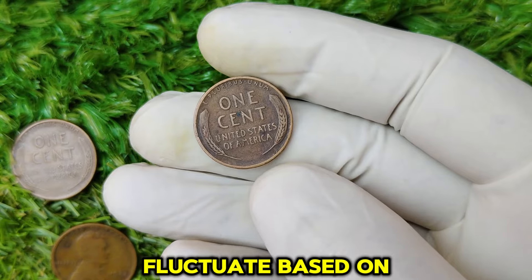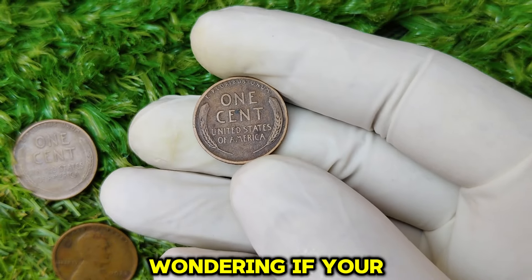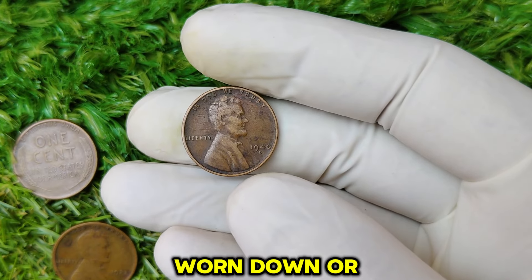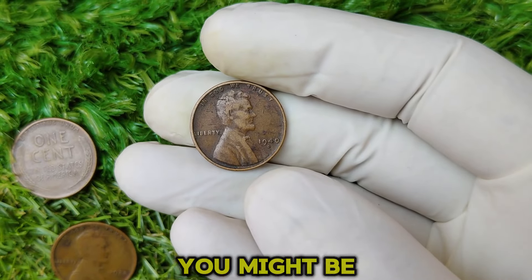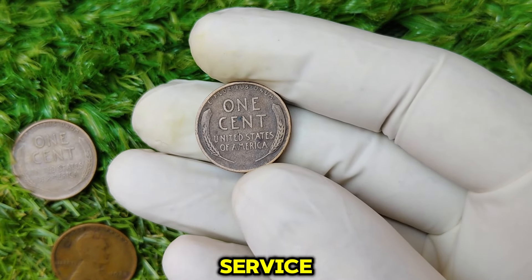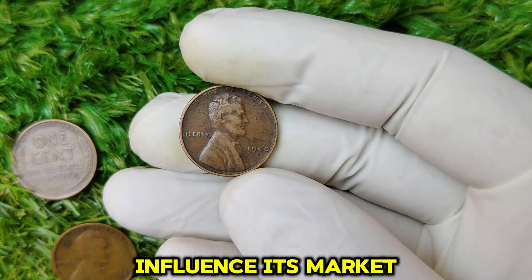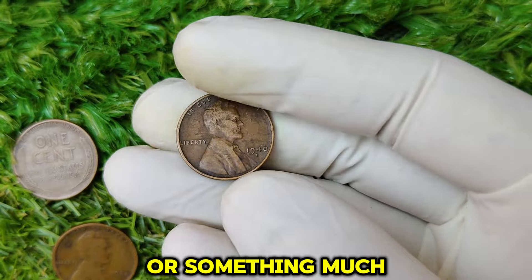Of course, prices fluctuate based on demand, so it's always a good idea to keep an eye on the market if you're serious about selling. Wondering if your penny could be worth a small fortune? First, check for the D-Mint mark under the date. Next, look at the overall condition — has it been worn down, or is it still crisp and sharp? If your coin still has most of its original detail, you might be in luck. However, to get an accurate estimate of its value, you'll need to have it graded by a professional service like PCGS or NGC. Grading services will examine your coin closely and assign it a grade, which can dramatically influence its market value. Once graded, you'll have a better sense of whether you're holding onto a $1 coin or something much more valuable.